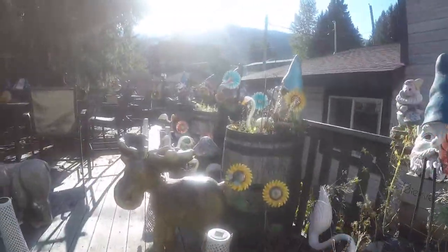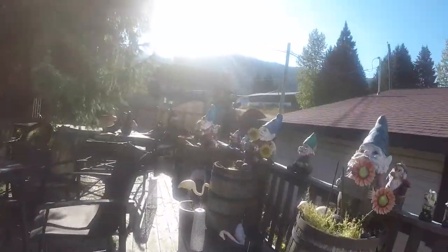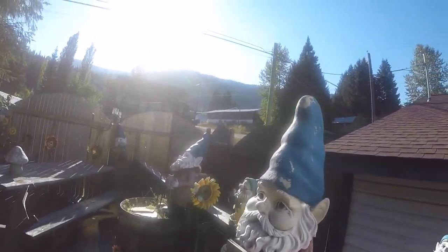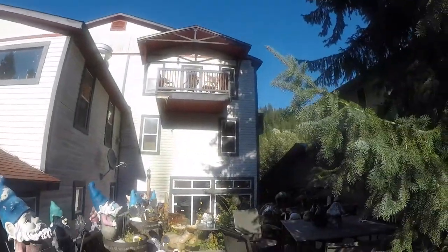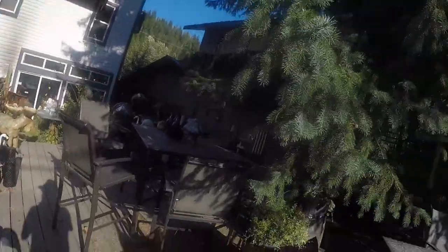Look at these guys — Snow White and the 57 dwarves! It doesn't look like too much from the outside, but man this place has some serious character. It's unbelievable.